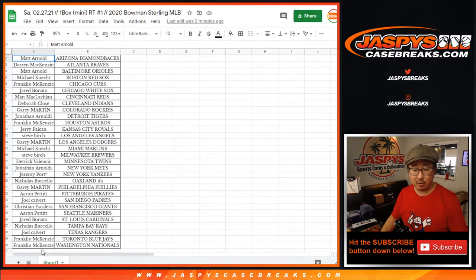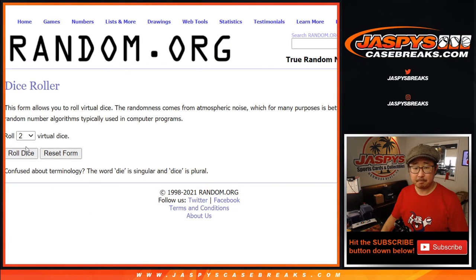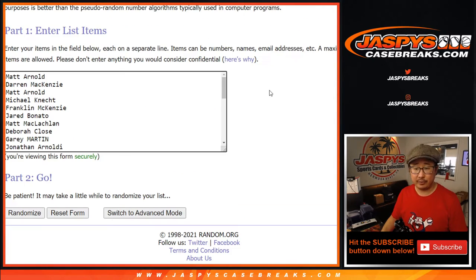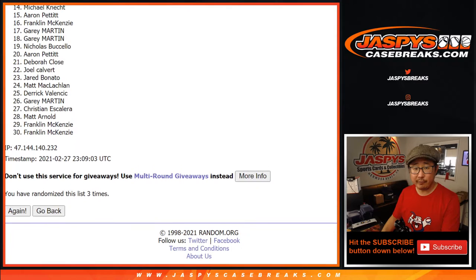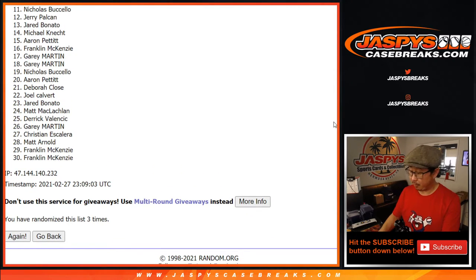Let's grab everyone's name from Matt Arnold down to Franklin and everybody in between. Let's roll it, let's randomize it — two and a one, three times. Top ten after three. One, two, and three. From eleven on down, we'll get them next time, and there are going to be a few more next times, so please give that another shot if you'd like. JaspiesCaseBreaks.com — that Brooklyn Collection is really nice.